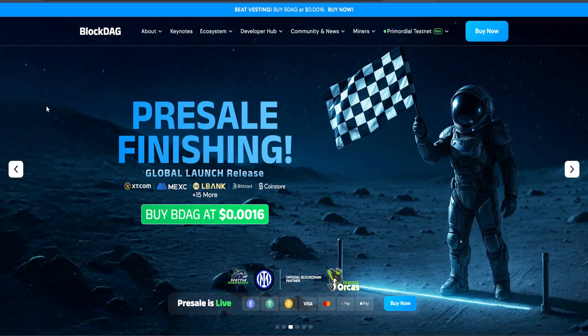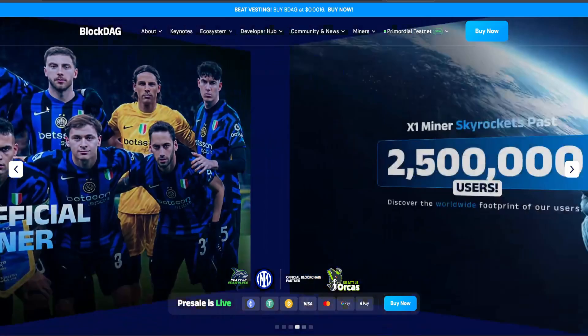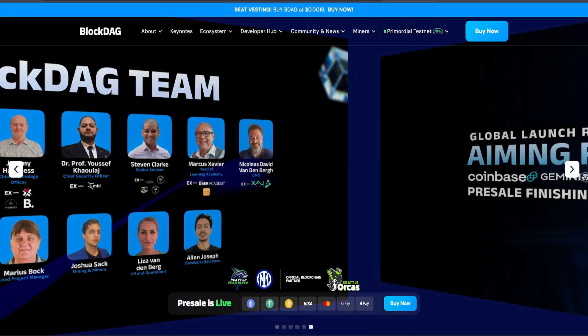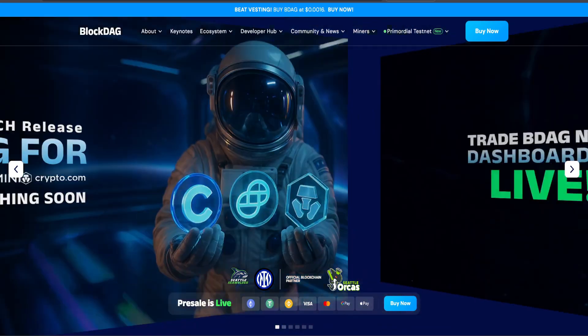If you're excited by the intersection of raw tech innovation and community-driven opportunity, BlockDAG could be the breakout project of 2025. Thanks for tuning into Crypto South. If this insight inspired you, smash that like button, hit subscribe, and share it with your community. Tell us in the comments — what excites you most: the tech, the pre-sale, or the mining ecosystem?